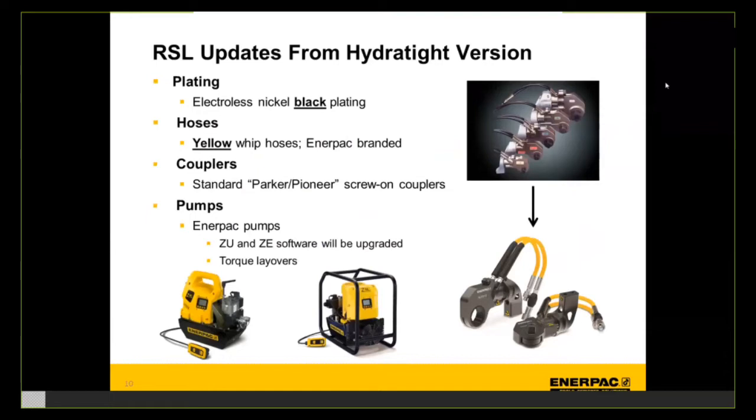The RSL comes standard with Parker and Pioneer screw-on couplers — the most common couplers found in torque wrenches, hoses, and pumps in the marketplace, so the tool should be very compatible across most tool fleets. Both the S&W flagship and the RSL mid-tier torque wrenches will be driven by Enerpac's bolting pumps. The ZU and ZE platforms are widely accepted as the fastest, most robust pumps, and the pump center of excellence will continue to advance technologies to coordinate with the torque wrenches for the best bolting portfolio available.